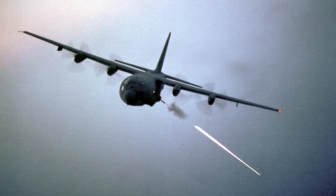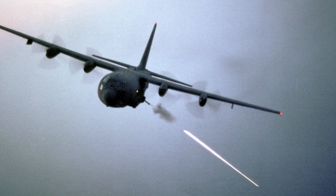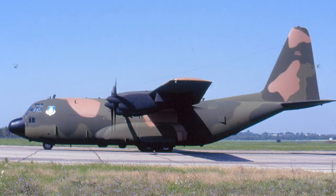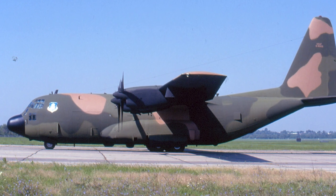In November 1979, four AC-130H gunships flew nonstop from Herbert Field to Anderson Air Force Base in Guam, because of the hostage situation at the U.S. Embassy in Iran. One early option considered AC-130H retaliatory punitive strikes deep within Iran.